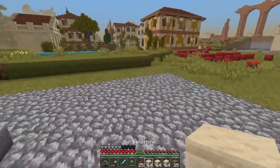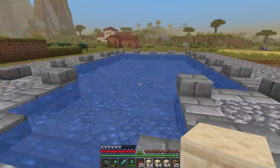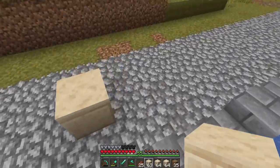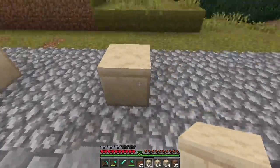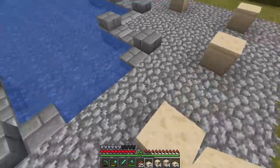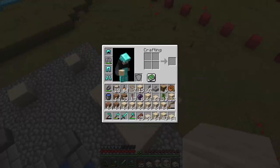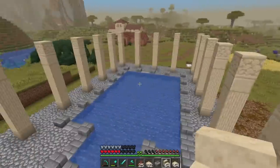Now I want to come over here and start working on the pillars that are going to go around this room, because this room is going to have a big balcony going around it — this will be the very center of the building. We'll go every three blocks, placing a block, one two three, all the way around the build. Then we'll bring up a four-block-high pillar on each, with cut sandstone on top and a filler block.